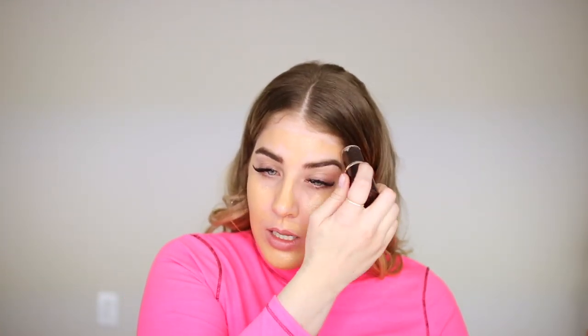My face is super pale right now because I'm going to be doing another round of microneedling and a chemical peel, and I can't have any self-tan or anything - so here we are, don't judge. We take the Armani Luminous Silk, put this on our beauty blender, and we'll just blend everything out.